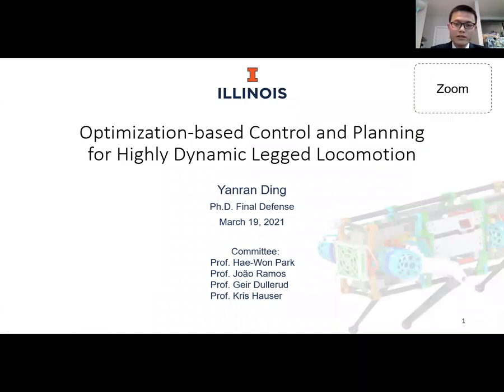Thank you everybody for coming to my PhD final defense. The title of my talk is Optimization-based Control and Planning for Highly Dynamic Leg Locomotion.